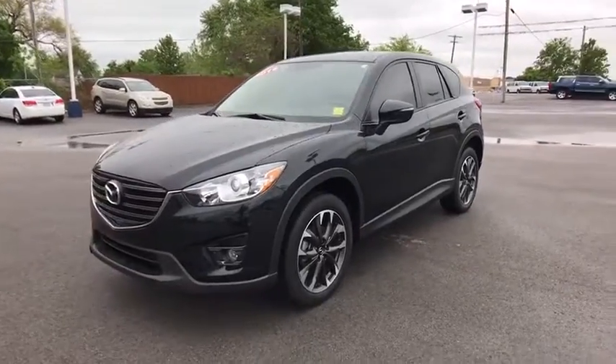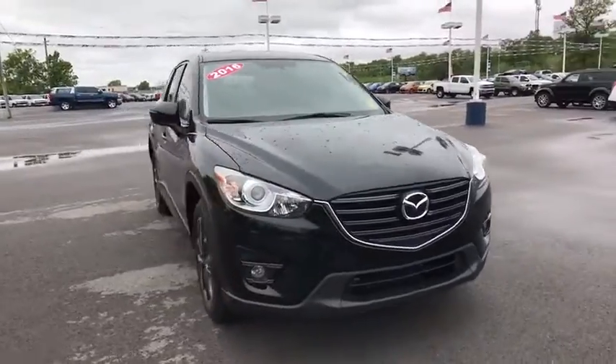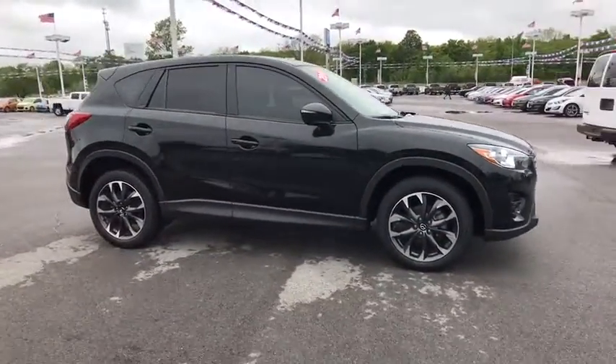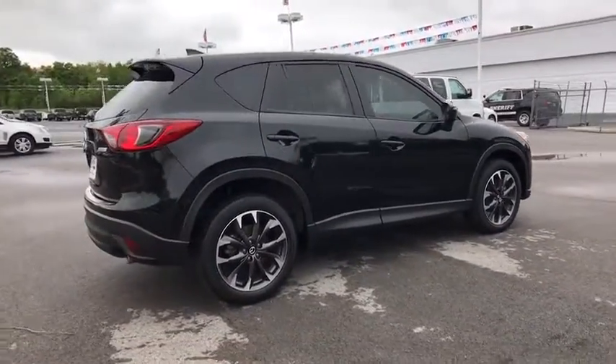The 2016 Mazda CX-5. With its fuel-efficient engine, engaging driving experience, and daring styling, the Mazda CX-5 is a good pick for those seeking a sporty, yet thrifty, crossover SUV.